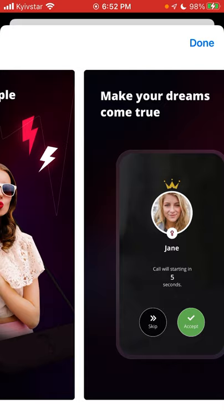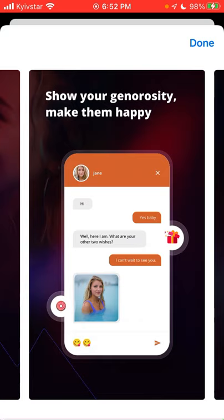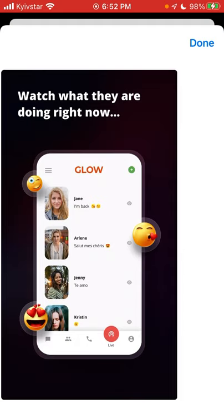Here are some of the screenshots: meet new people worldwide, make your dreams come true, enjoy your time. There are high-quality private calls and you can send gifts.